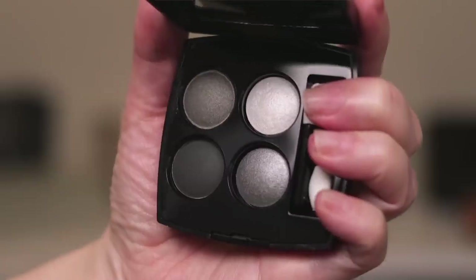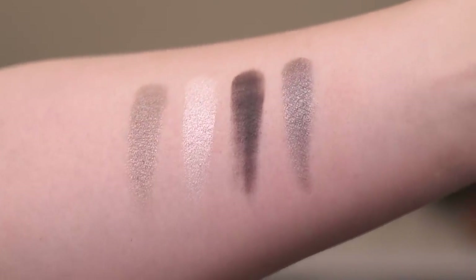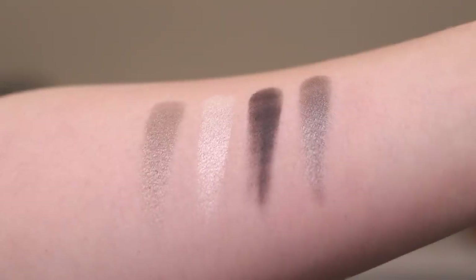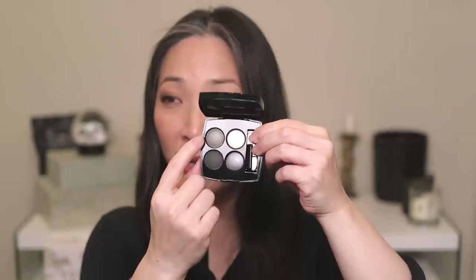Number seven is the Modern Glamour Quad, number 334. I feel like this is an updated version of that Smoky Eyes one — this formula is just so much better. The shades are shimmery, one is a satin, and one is a matte. If you just want a gray tone eye look, this is such a good option. This palette is brand new — I had one, was using it quite a bit, then lost it and had to get another. I just love the Modern Glamour palette.